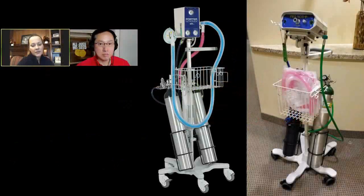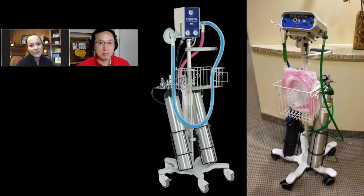We looked at both systems and saw there are just some subtle differences, but in the long run they both create the same delivery of nitrous. There is also a third system called Nitrocele, but that one is adjustable — the concentration of nitrous can be varied. We're going to focus on the two fixed-concentration systems, Pronox and Nitronox, which are very similar to each other.